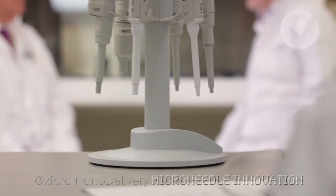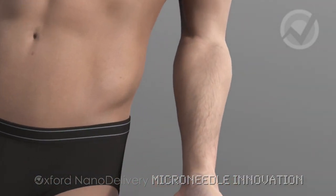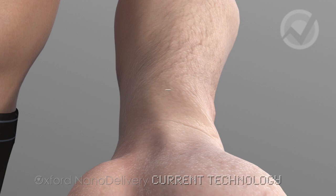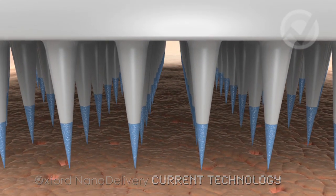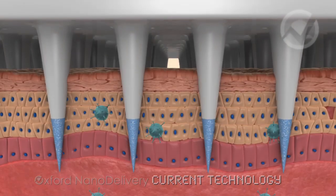Medical science has shown that the skin is full of immune cells, and scientists now know that this is a very effective area for the application of vaccines and other life-saving drugs.